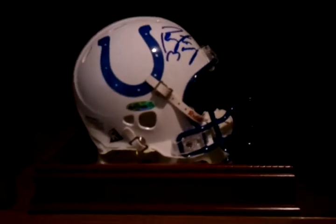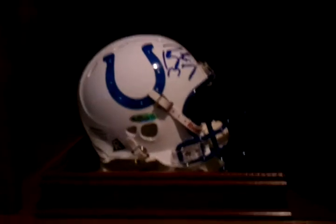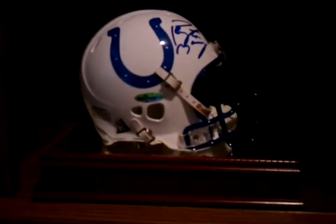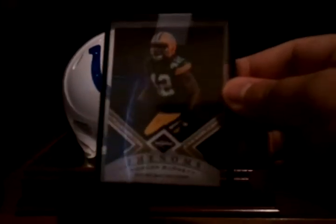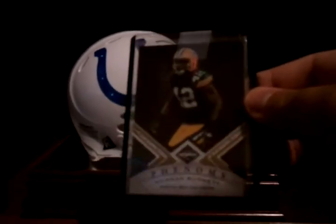There's this new thing — I'm not going to tell you what it is — but it should be a nice addition to the PC. The eBay pickups I had for my PC sets: 2010 Limited Phenoms of Morgan Burnett, short printed to 25.